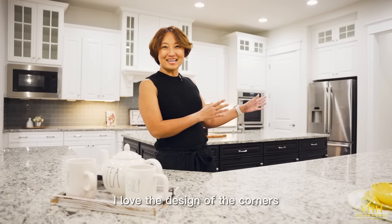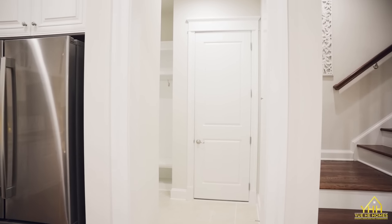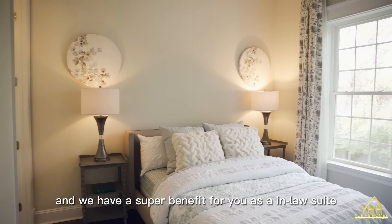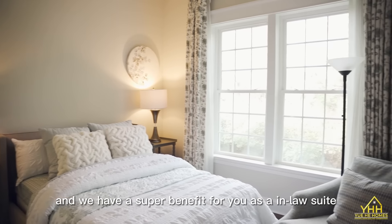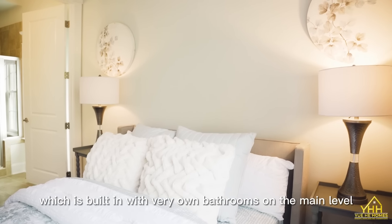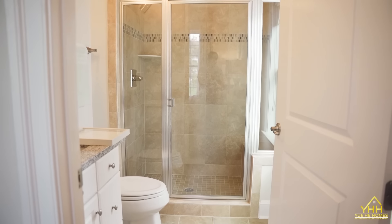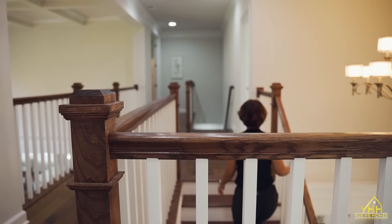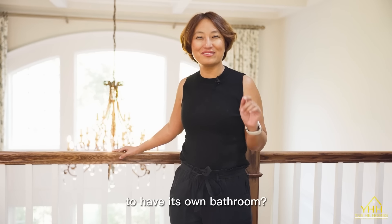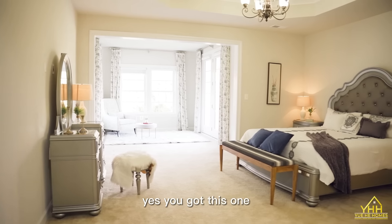I love the design of this corner — it perfectly has the mudroom, which is actually pretty neat. And we have a super benefit for you: it's an in-law suite with its very own bathroom on the main level. Do you think it's possible to have every single bedroom in this home have its own bathroom? Yes, you've got this one.